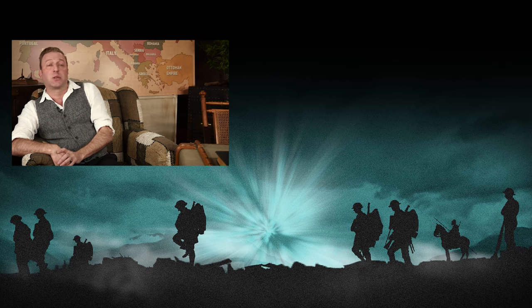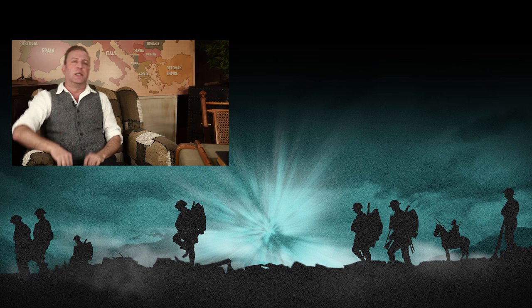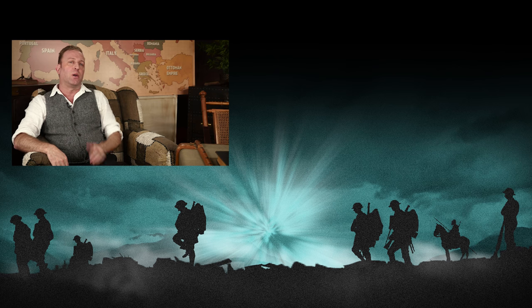If you'd like to see the Out of the Trenches episode where we talk about dazzle camouflage, you can click right here. Do not forget to subscribe to our channel for all of your dreams to come true. See you next time.